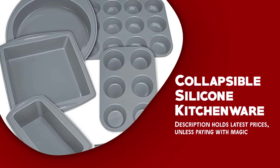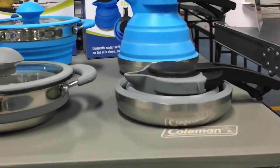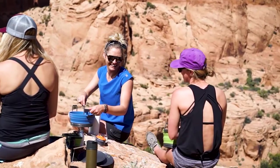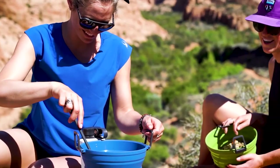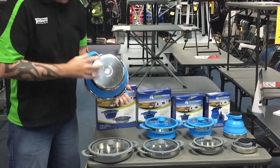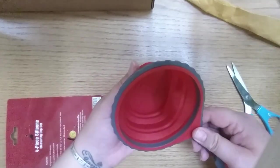Collapsible silicone kitchenware. Collapsible silicone kitchenware is an adaptable and convenient gadget for campers who want to save space and reduce clutter in their camping gear. It typically includes bowls, cups, plates, and utensils made of flexible material that can be easily stored in a small space.